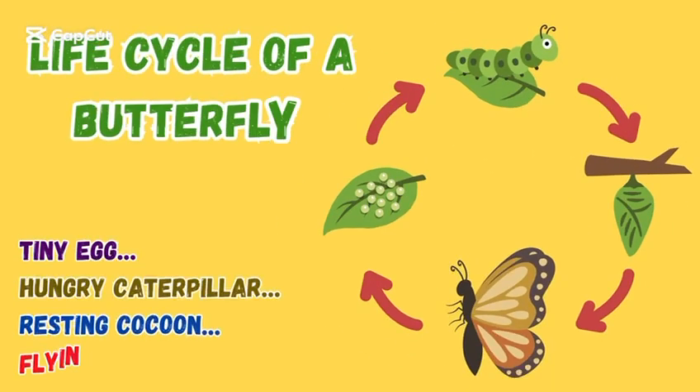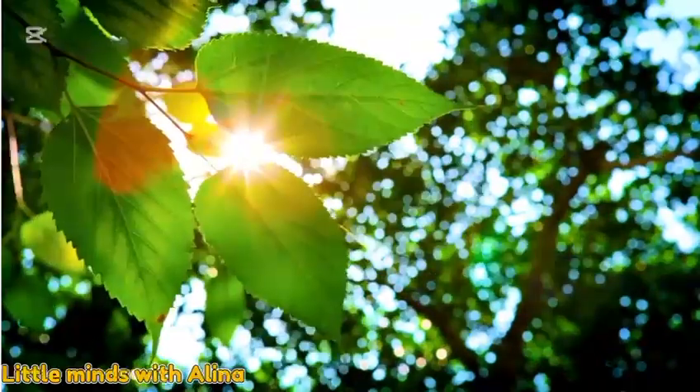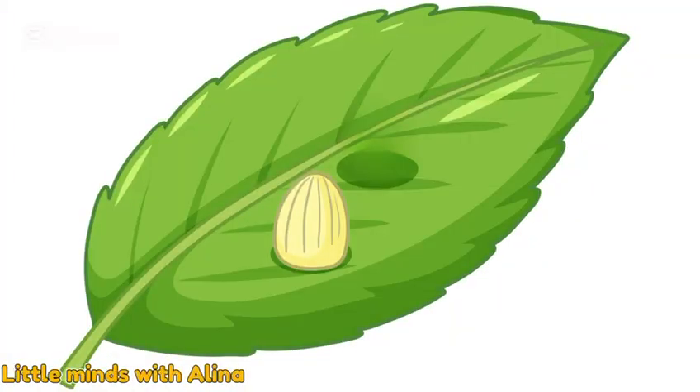Let's learn about the life cycle of a butterfly. On a fresh green leaf, a tiny egg is resting. Inside this egg, a little caterpillar is waiting to come out.